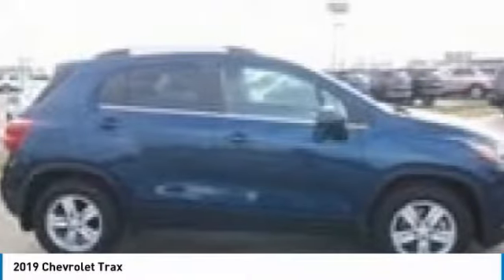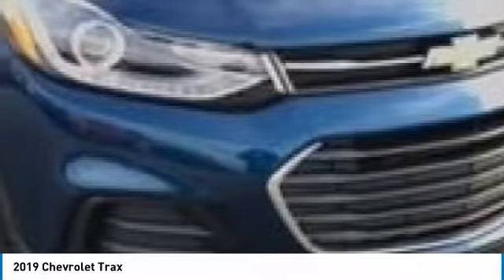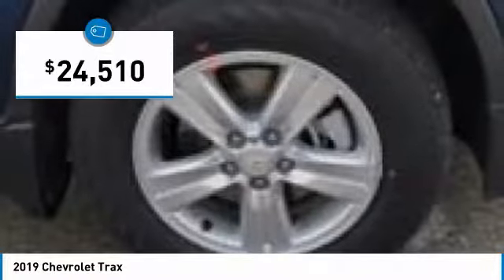The Trax is tiny on the outside, but remarkably spacious within. It comes with clean and modern interiors and is priced below $25,000.